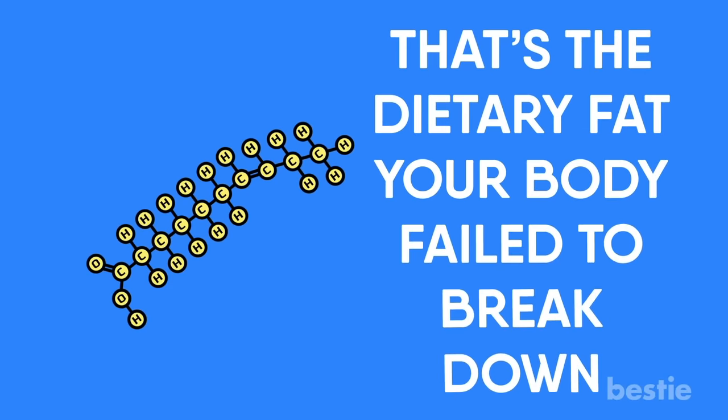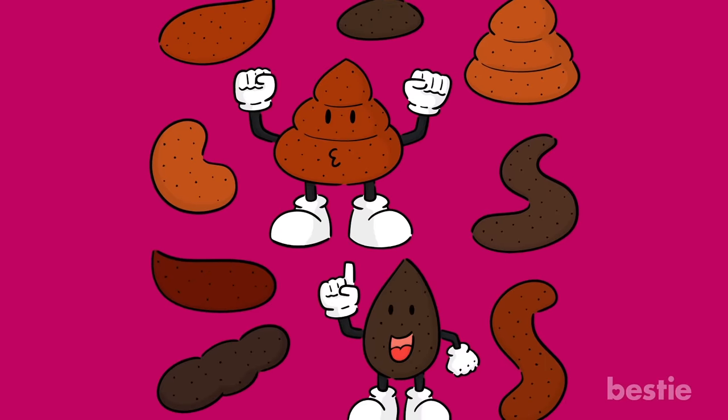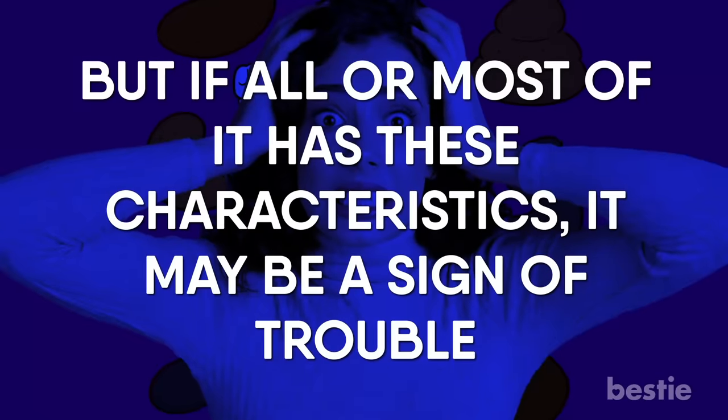That's the dietary fat your body failed to break down. If you notice your stool looks funky now and then, that's no reason to freak out. But if all or most of it has these characteristics, it may be a sign of trouble.